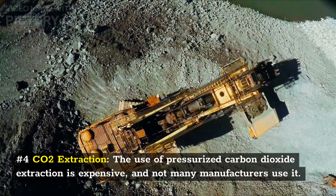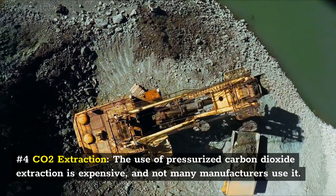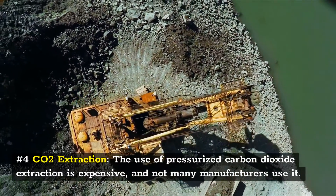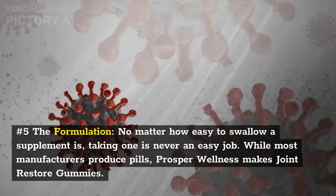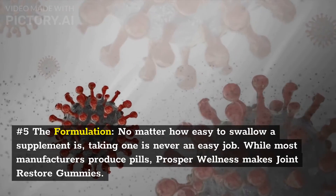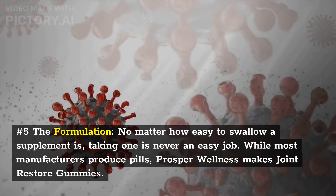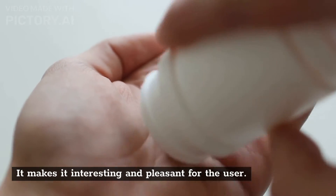Number 4: CO2 Extraction. The use of pressurized carbon dioxide extraction is expensive, and not many manufacturers use it. Number 5: The Formulation. No matter how easy to swallow a supplement is, taking one is never an easy job. While most manufacturers produce pills, Prosper Wellness makes Joint Restore Gummies, making it interesting and pleasant for the user.